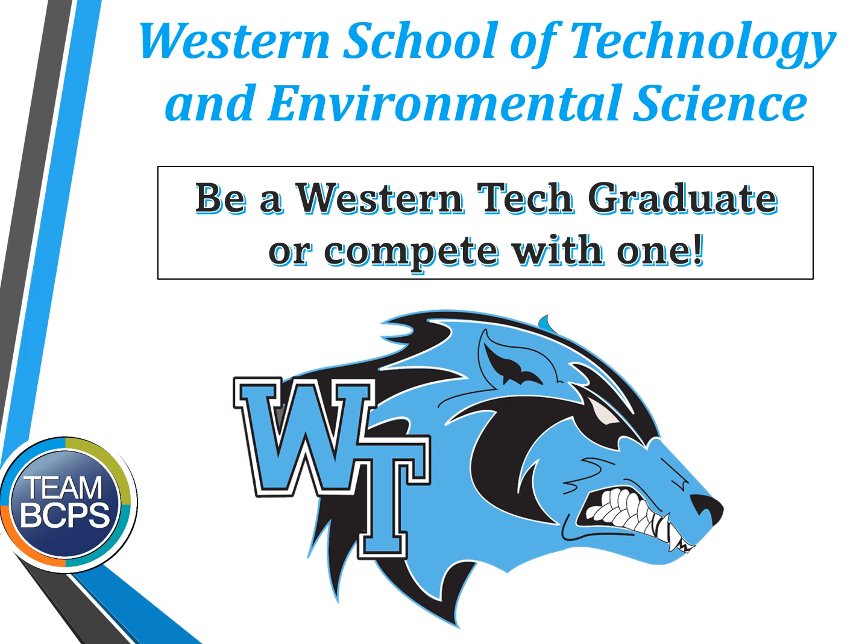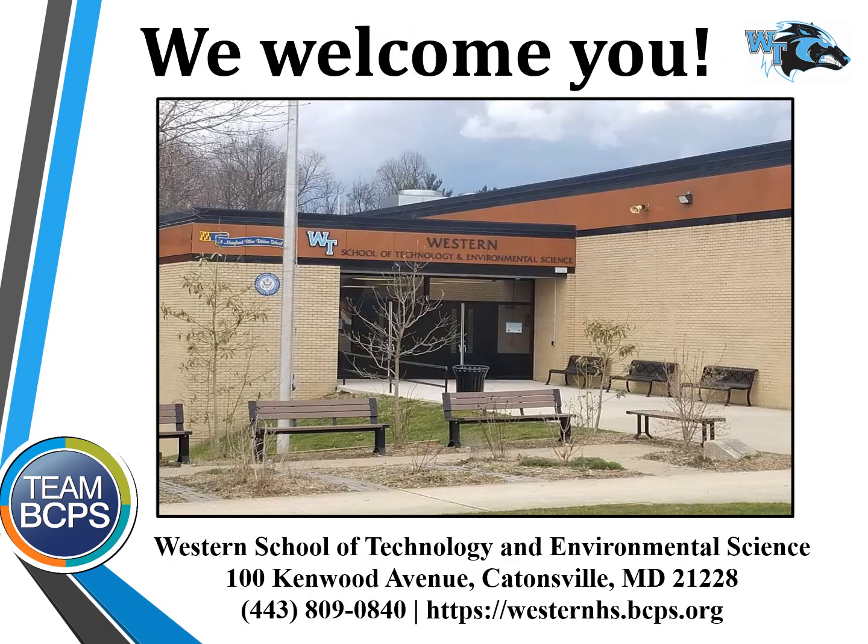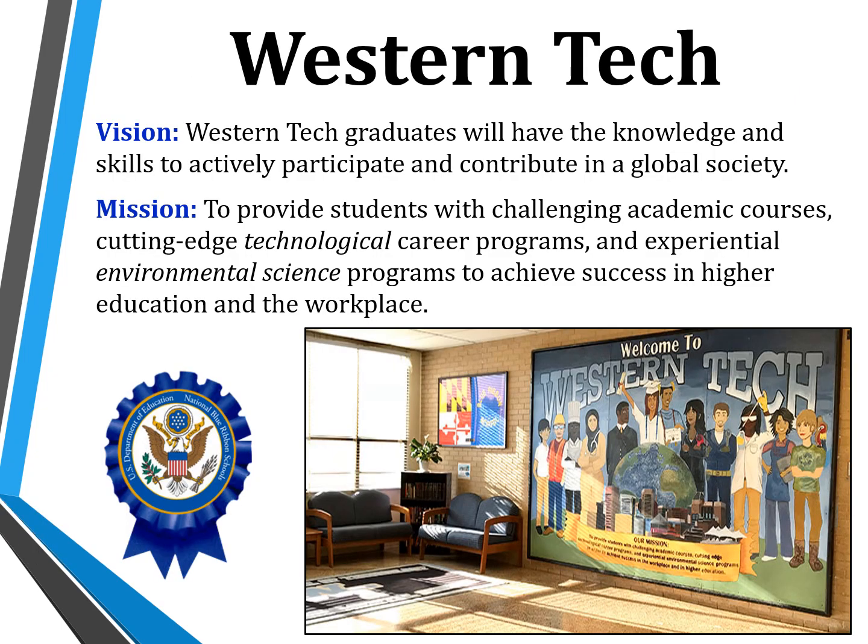Western School of Technology and Environmental Science. Be a Western Tech graduate or compete with one. The Western School of Technology and Environmental Science is located at 100 Kenwood Avenue, Catonsville, Maryland 21228. The mission of Western Tech is to provide students with a challenging academic course load, cutting-edge technological career programs, and experiential environmental science programs to achieve success in higher education and in the workplace.